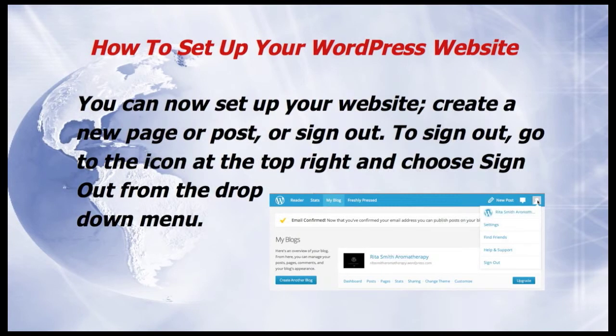You can now set up your website, create a new page or post, or sign out. To sign out, go to the icon at the top right and choose Sign Out from the drop-down menu.